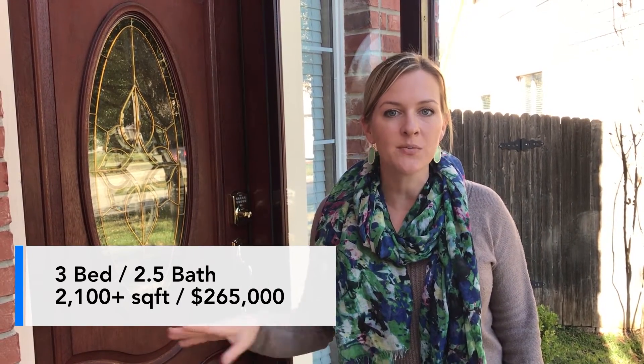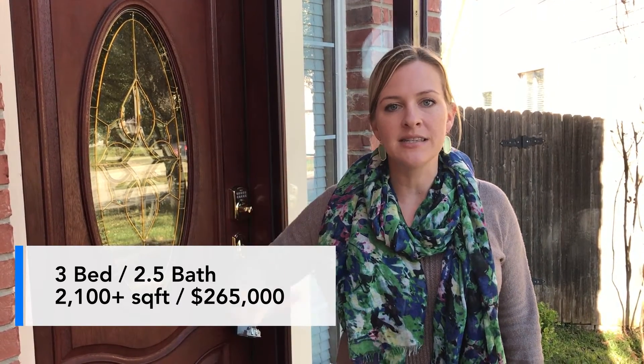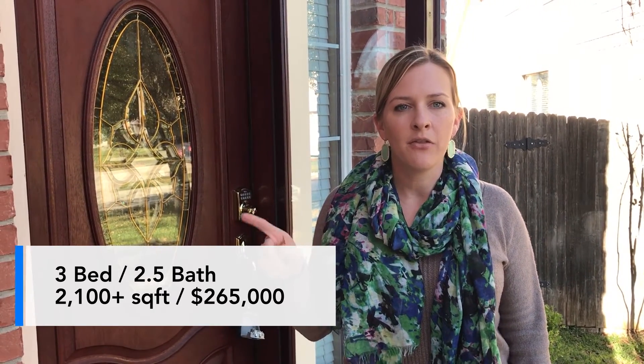Three beds, two and a half baths. We're in Walnut Pass right off Braun Stage Road. The schools here are Howey, Garcia, and Brandeis. This property is 2,128 square feet, 3 bed, two and a half baths, and built in 2006.